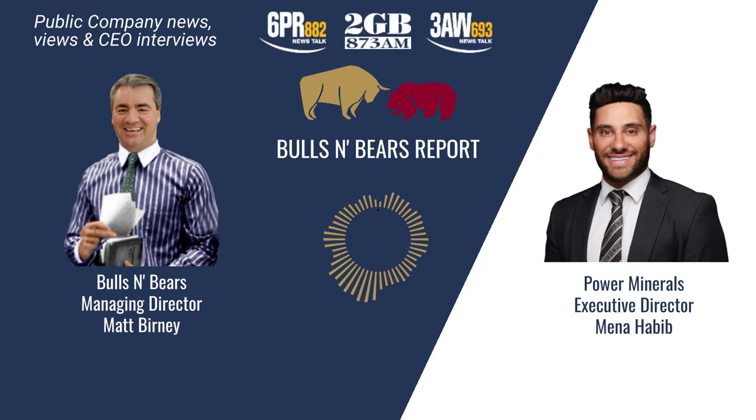Mina Habib from Power Minerals, thanks for joining me on Bulls and Bears today. Remember, we're only here to give you information, not advice, which you should of course seek independently. I'm Matt Burney and this is Bulls and Bears. For more public company CEO interviews, go to the Money page on the 6PR, 2GB and 3AW websites and click the Public Companies tab.